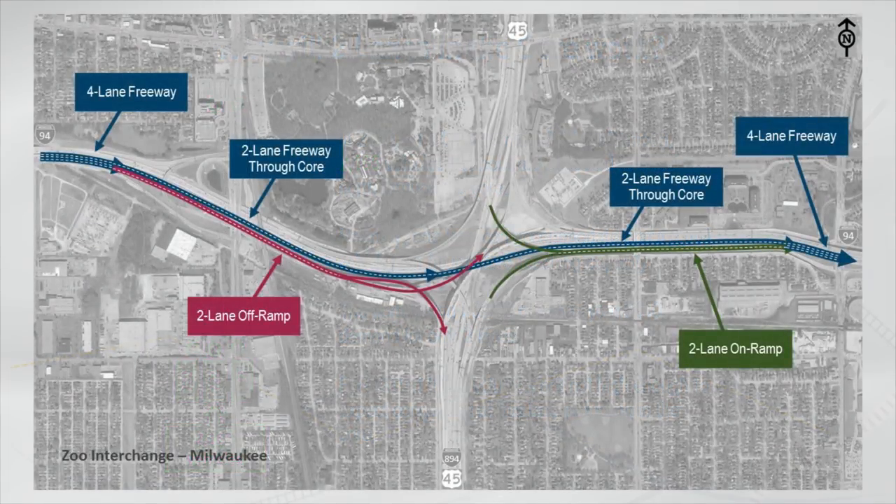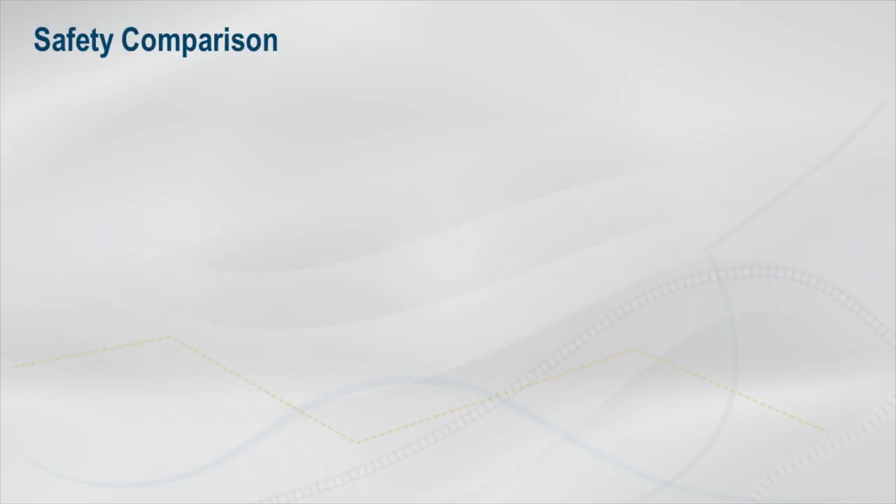For perspective, the recent reconstruction of one of Wisconsin's busiest interchanges in Milwaukee has only two lanes in the eastbound and westbound directions through the core of the interchange, while four lanes are provided before and after. Similar to the Beltline interchange, this interchange has significant ramp traffic that allows lanes to be split off prior to and added back after the core. The most significant reason for dropping a lane in the core, aside from the lack of traffic demand, is to improve the overall safety of the interchange.